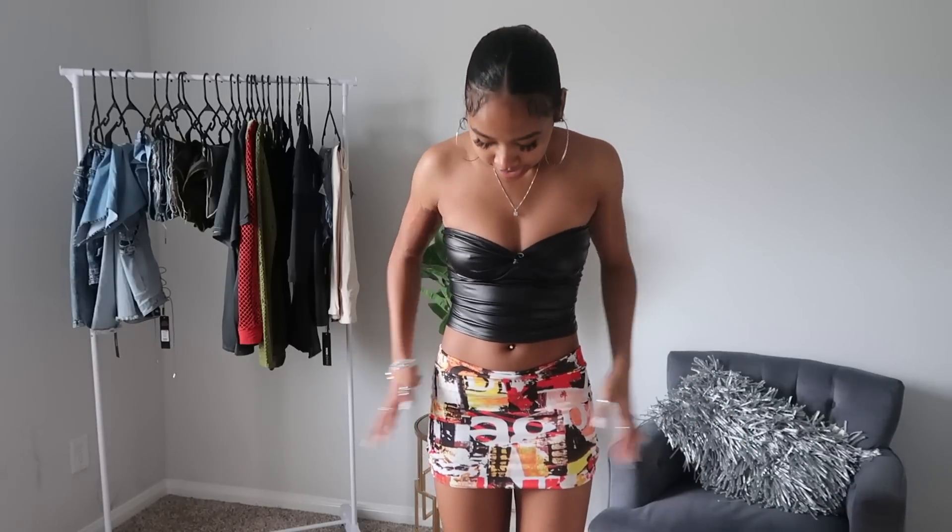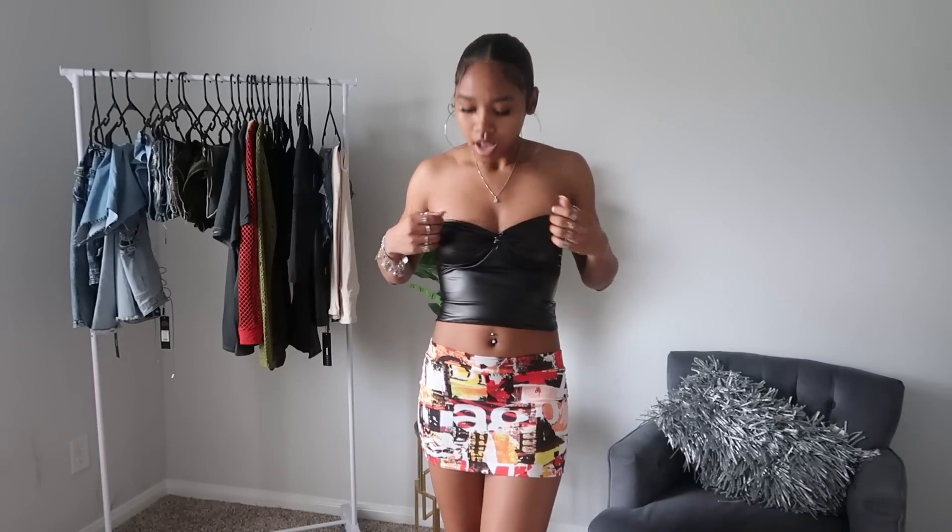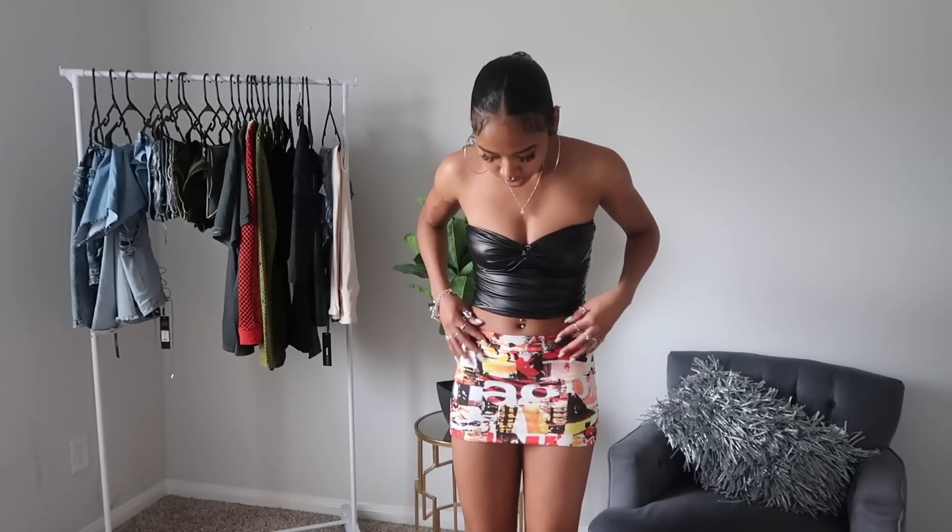Next up is this really cute little black bralette type top and this mini skirt that's detailed. I've always wanted a mini skirt with cute designs on it because I've been seeing them all over Pinterest, so I finally got my hands on one and I love it. It's super mini so I literally have to make the back lower than the front so my butt won't be out. But both of these pieces are really cute — they could go together honestly. I can see myself wearing this skirt with some black high boots or white ones. 10 out of 10 for both items.